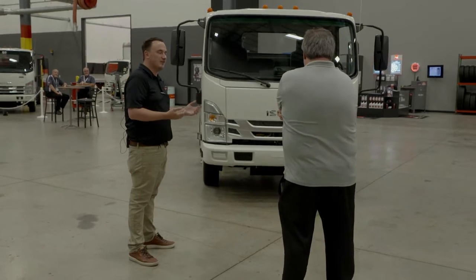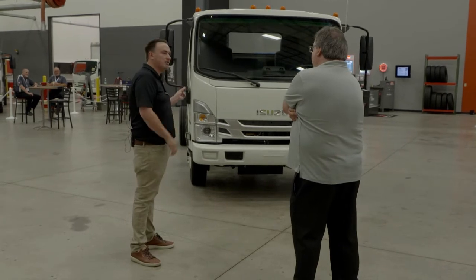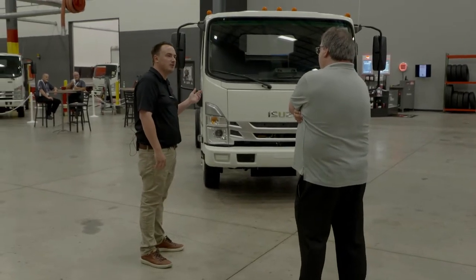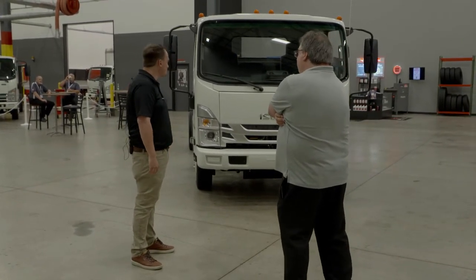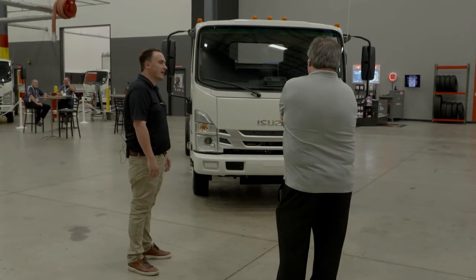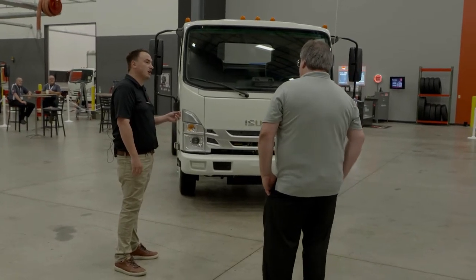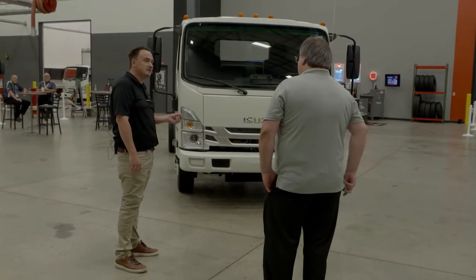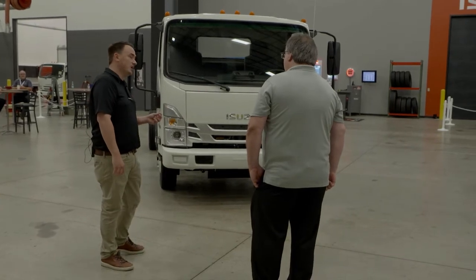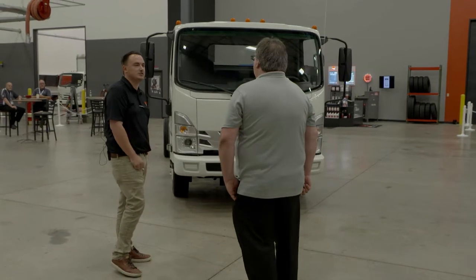Brooks Construction — from what we talked about, you're looking at your first low cab forward. You're going to do a flatbed operation; you don't need a bed, you're going to work with one of your local suppliers. So we're going to look at this 2022 Isuzu NRR cab-over chassis. This particular truck has a 150-inch wheelbase, a gross vehicle weight rating of 19,500 pounds, and a GCW of 25,500 pounds in case you decide to add a trailer to haul extra things to the job site.